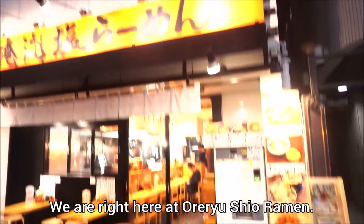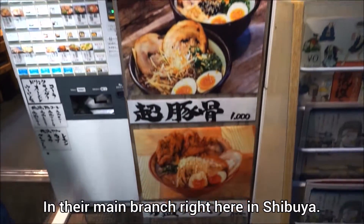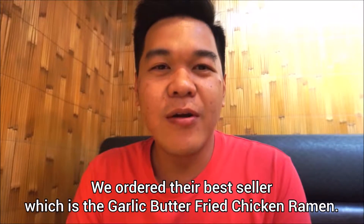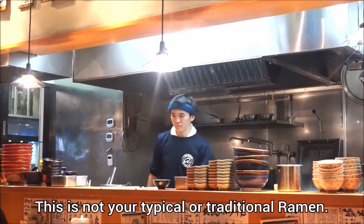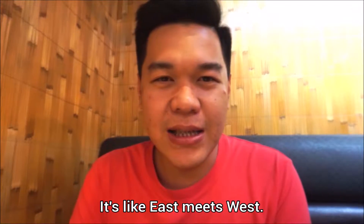We are right here at Boreriu Shio Ramen in their main branch right here in Shibuya. We ordered their best seller which is the garlic butter fried chicken ramen. This is not your typical or traditional ramen.